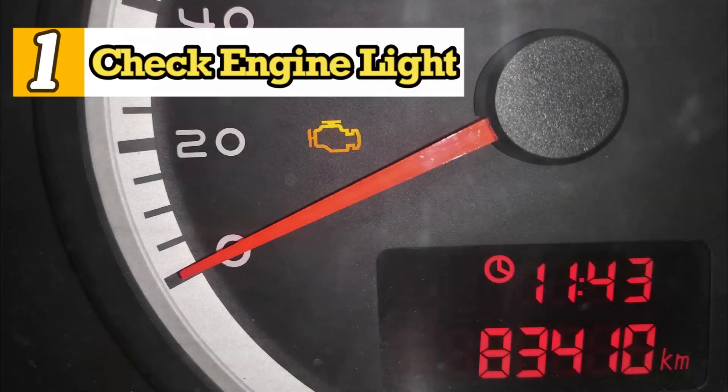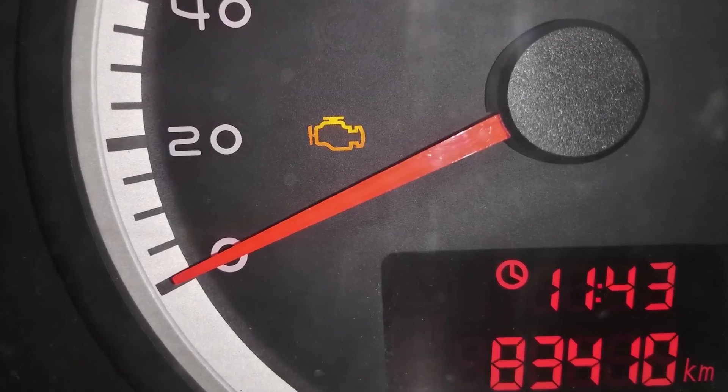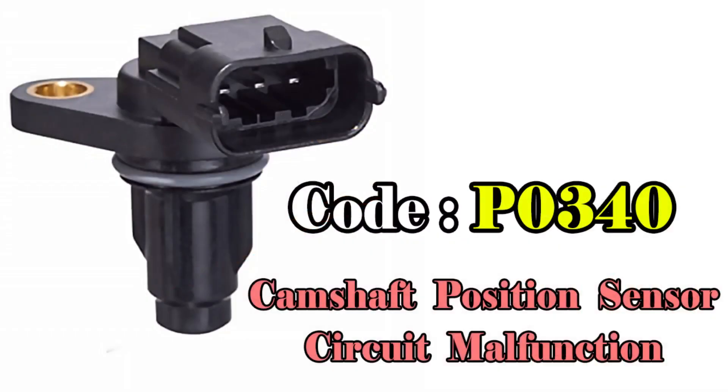Symptom 1: Check engine light appears. When the camshaft sensor malfunctions, the check engine light usually comes on, and a diagnostic scan will often show the error code P0340 — camshaft position circuit malfunction.